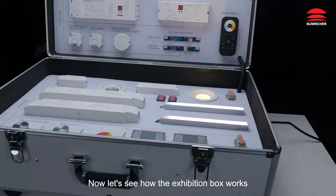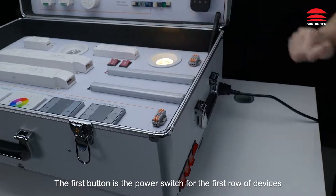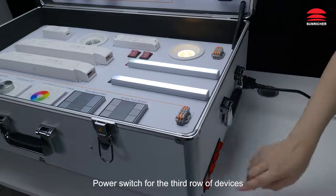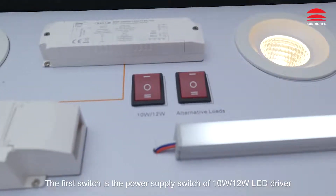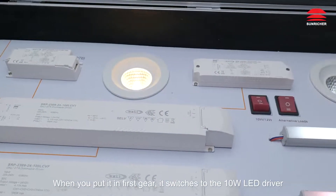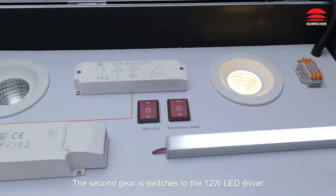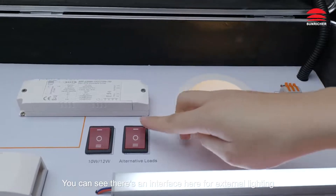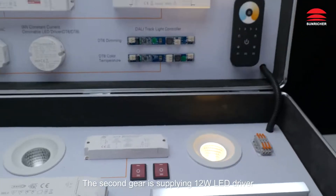Now let's see how the exhibition box works. These are the power switches. The first button is the power switch for the first row of devices, the second for the second row, and the third for the third row. The last one is the power switch for the panels. There are two more switches: the first is the power supply switch of the 10W and 12W LED driver — first gear switches to the 10W LED driver, second gear switches to the 12W LED driver. The second switch is the power supply switch of the external device — first gear powers external lighting, second gear supplies the 12W LED driver.